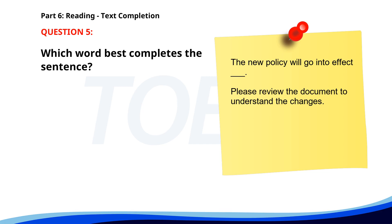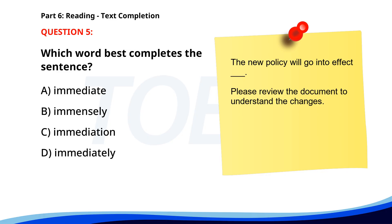Number five. The new policy will go into effect ___. Please review the document to understand the changes. A. Immediate. B. Immensely. C. Immediation. D. Immediately. The correct answer is D. Immediately.